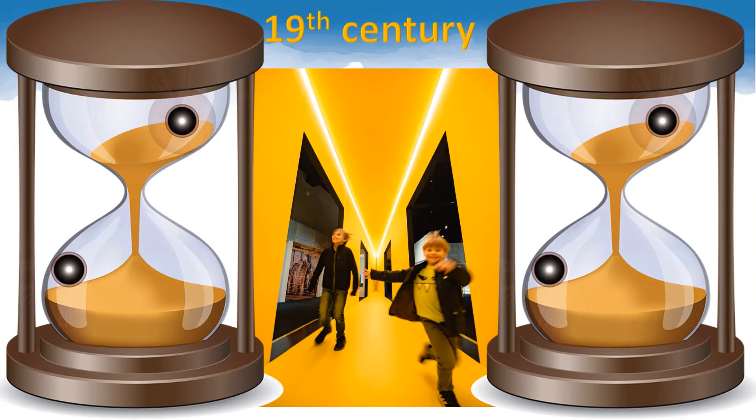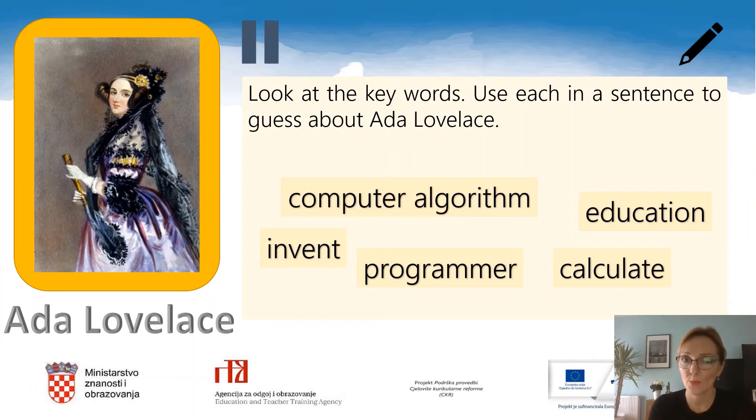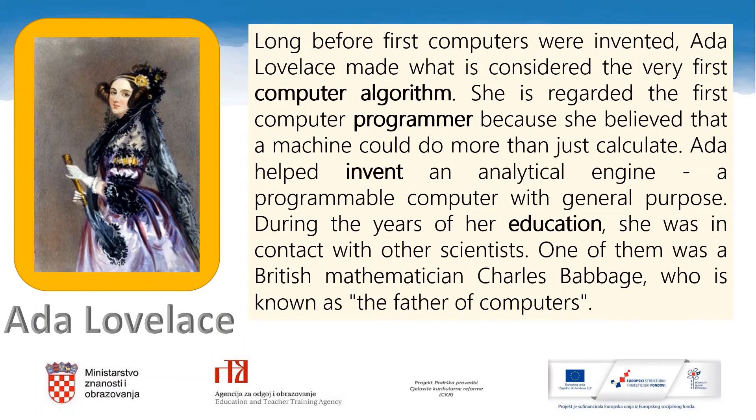We are in the 19th century now. Before reading about Ada Lovelace, try to guess some things from her life using the key words on the screen. Your task is to look at the key words and use each in a sentence to guess about Ada Lovelace. The key words are: computer algorithm, education, invent, programmer, calculate. Pause the video to write the sentences into your notebooks. When you have finished, play the video again. Read the text about Ada and compare it with your sentences from the previous task.